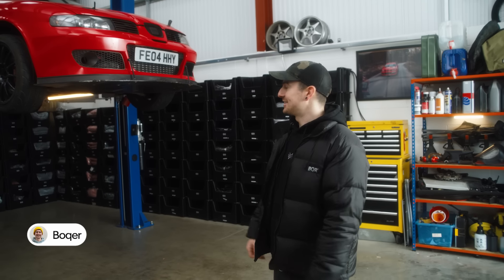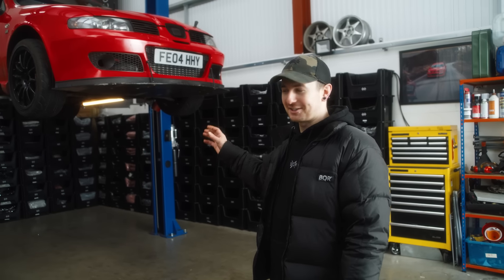Welcome to the BQR unit. This is where we originally started out as a clothing business and slowly the cars have taken over.